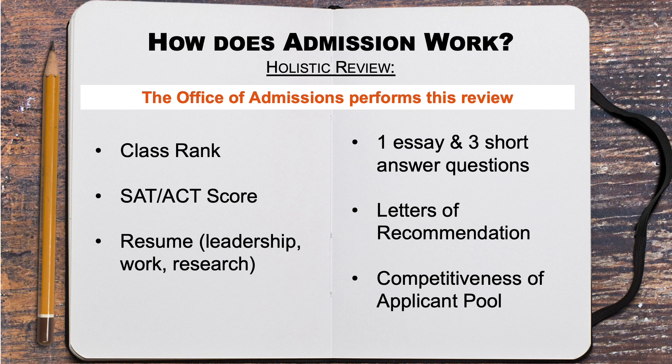We also suggest that you complete all parts of the application, even those that say they are optional. You want to provide the Office of Admissions with as many positive indicators of your potential as a UT student as possible.